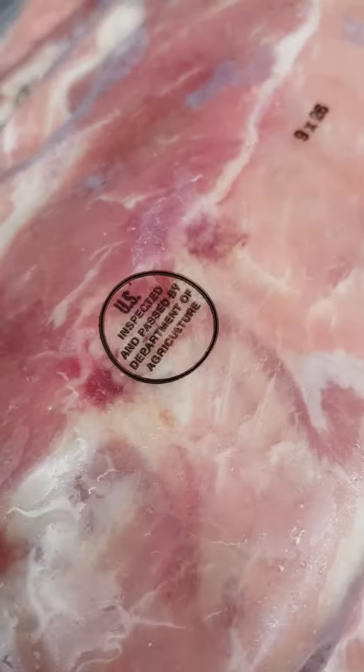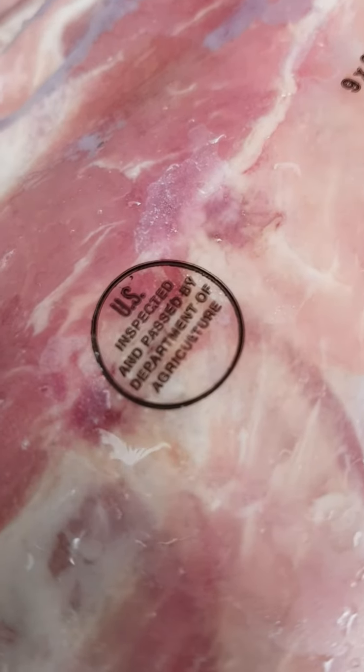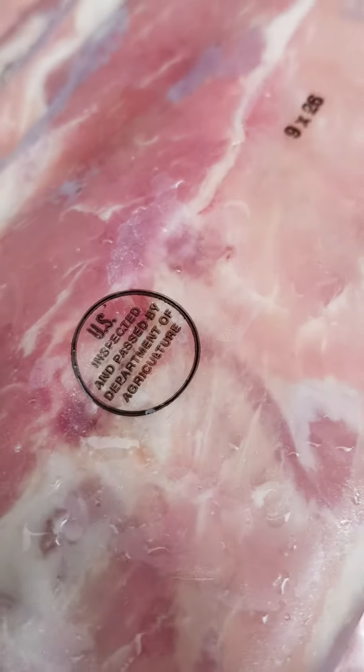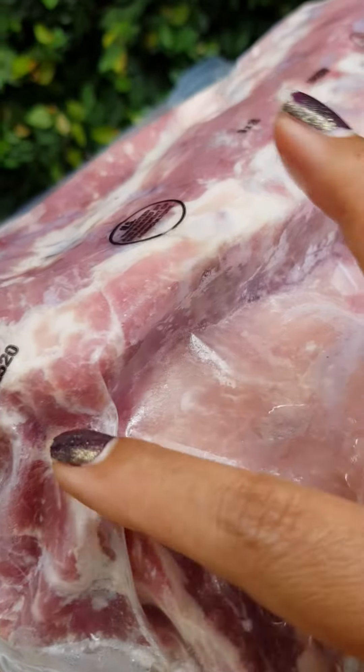Let me show you what this says — I forgot my reading glasses — I think it's 'US inspected and passed by the Department of Agriculture.' So let's go through the rib. Gorgeous.